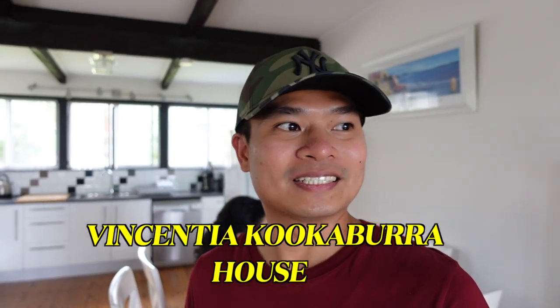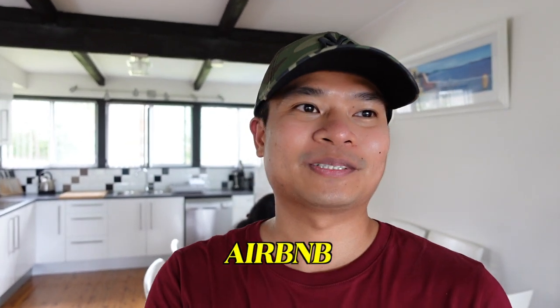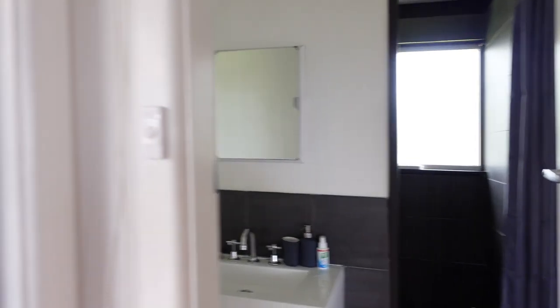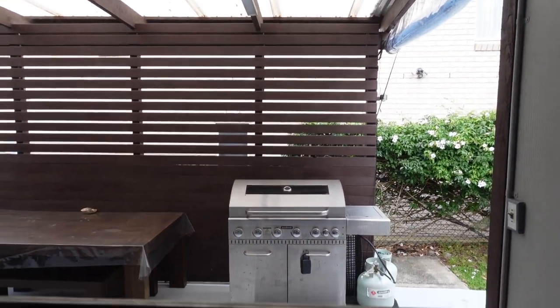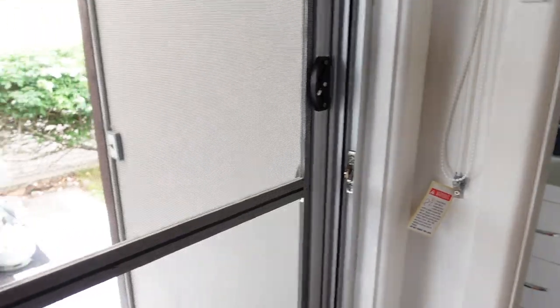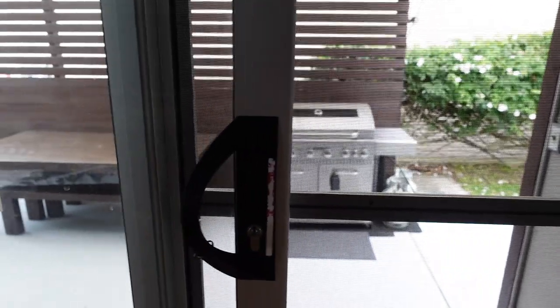So this is Vincenzia Kookaburra. If you want to check it out on the internet, if you want to go to Derby's Bay or near Hayams Beach, it's a good area to stay in. I'm going to show you around. They have a barbecue. This is the main door — it has a glass door and a screen.